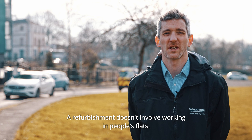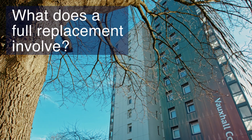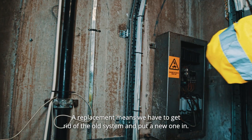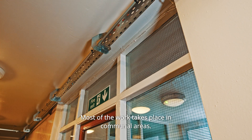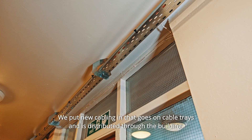Refurbishment doesn't involve working in people's flats and is a lot less disruptive. For a full replacement, we have to get rid of the old system and put a new one in. Most of the work takes place in communal areas — we put new cabling in that goes on cable trays and is distributed through the building.